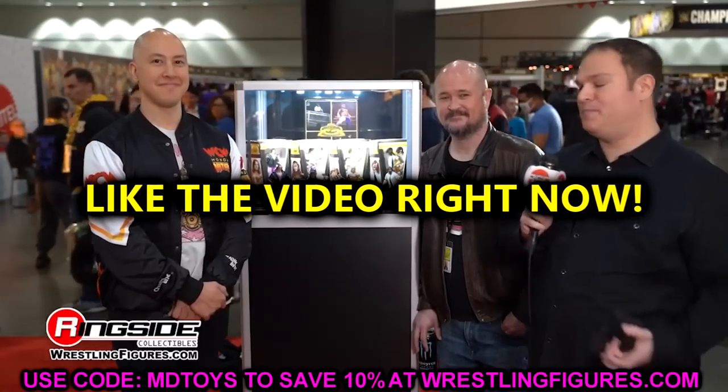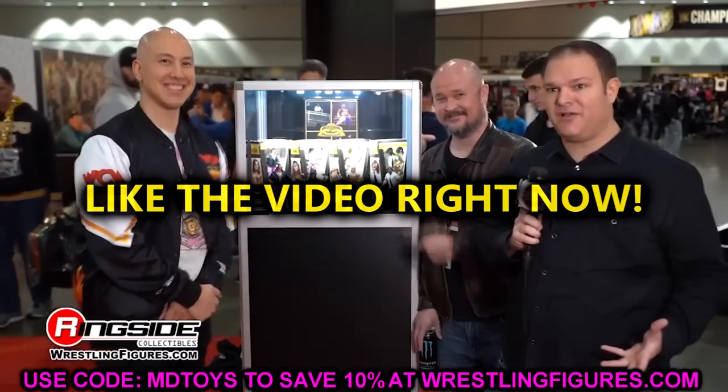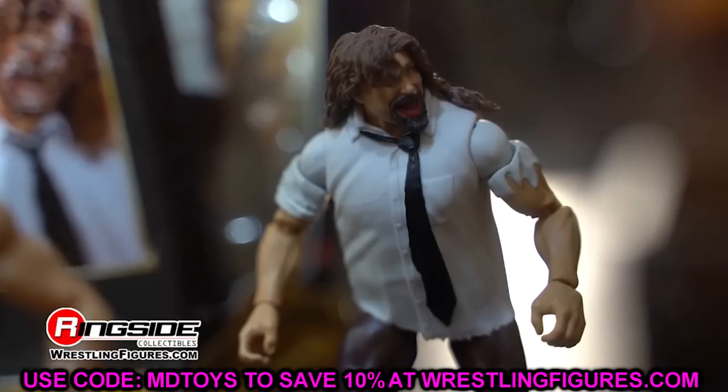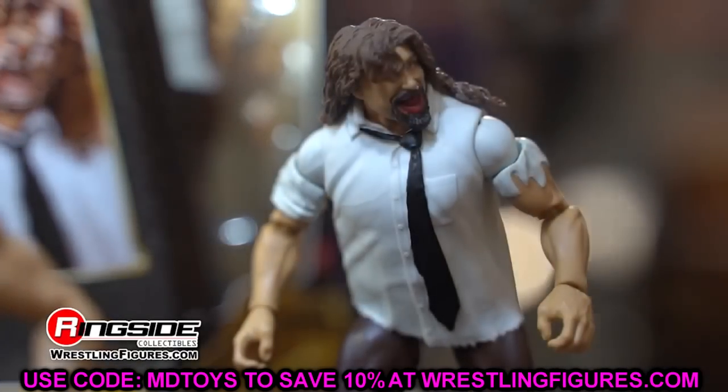Welcome back to another My Name Toys video. Today we're doing a brand new edition of Buy or Pass. We saw so many new WWE action figures over the weekend at WrestleMania out in LA. For figures already reviewed — Elite 102, Ultimate Edition Series 17 — go check out those reviews. In this video, we'll discuss all the elites and ultimates shown at the WrestleMania Superstore and give my official buy or pass opinion.